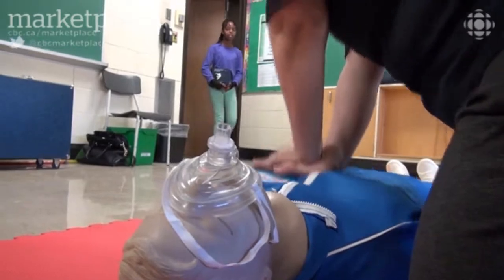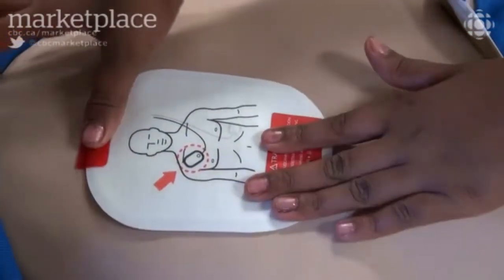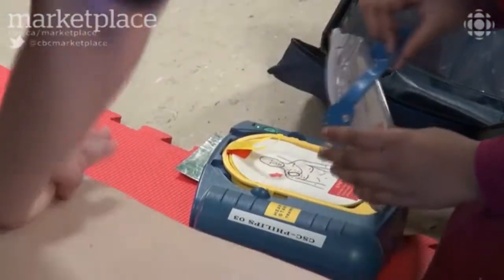How easy is it? It was kinda easy. Just watch these sixth graders — place the pad exactly as shown in the picture. The machine guides you through the steps.